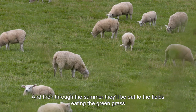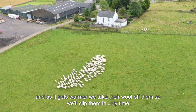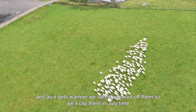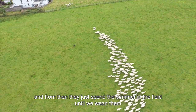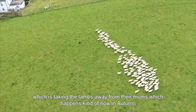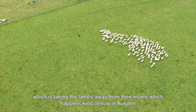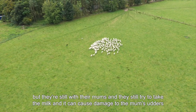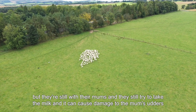Then through the summer, they'll be out to the fields eating the green grass. And as it gets warmer, we take the wool off them, so we'll clip them in July time. From then, they just spend the summer in the fields until we wean them, which is taking the lambs away from their mums, which happens in autumn. And that's because when they get to a certain age, the lambs don't need the milk anymore, but they're still with their mums and they still try to get the milk, and it can cause damage to the mums' udders.